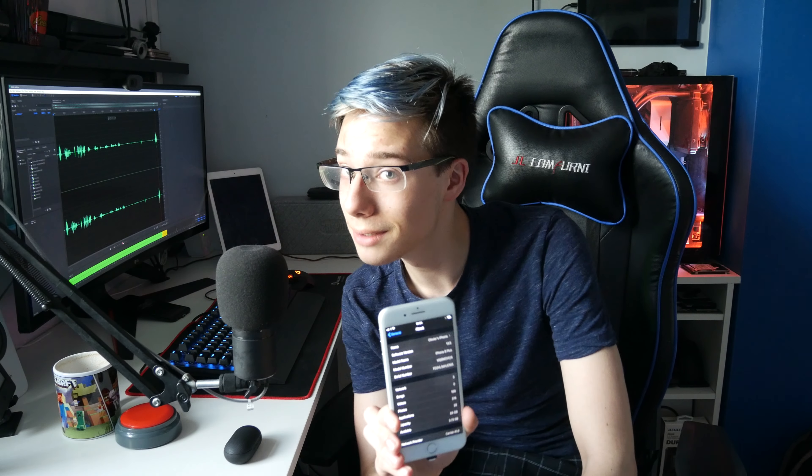It's time for another super exciting video, because my iPhone 8 Plus just got updated to the latest iOS 13.5, which means I need to re-jailbreak it and I'm taking you guys along for the ride.